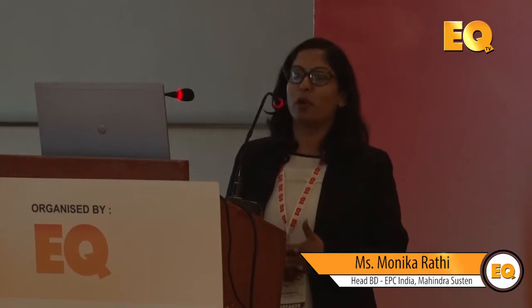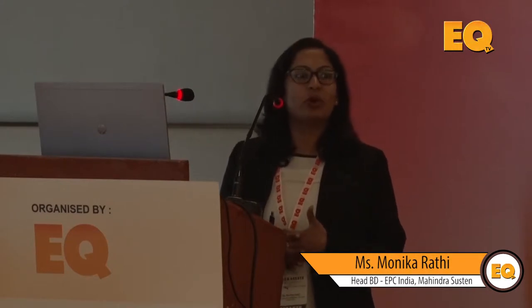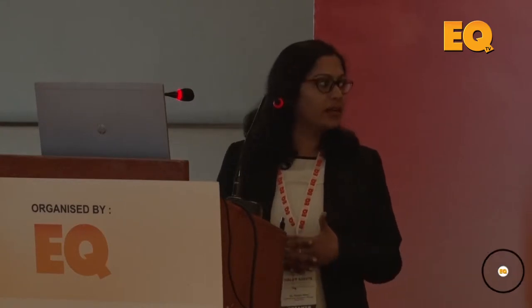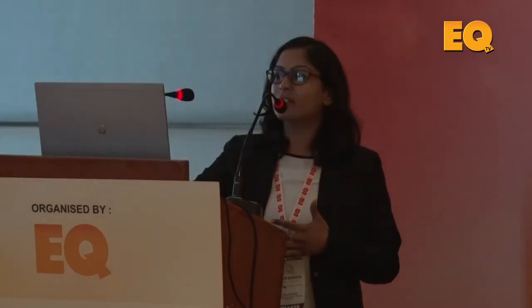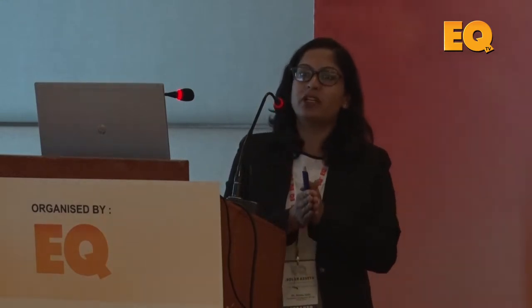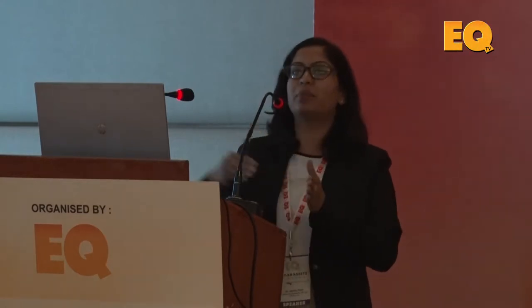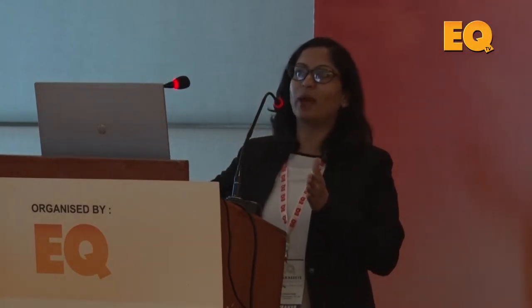That's a pretty huge number. All your cash flows, all your IRR calculations go for a toss if O&M is not done properly. This is what I want to start our session with: O&M is very, very critical. O&M is something which is going to last from when the plant comes into operation — within the first six to seven months — all the way up to the end of life, which could be 25 to 30 years.